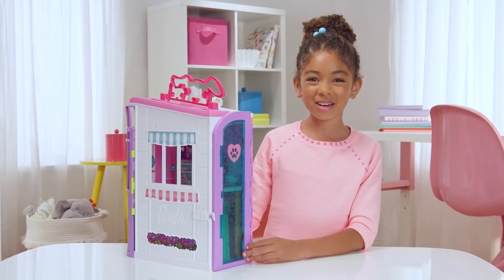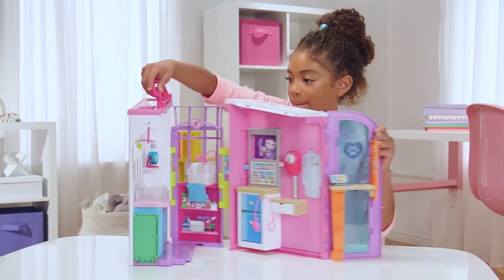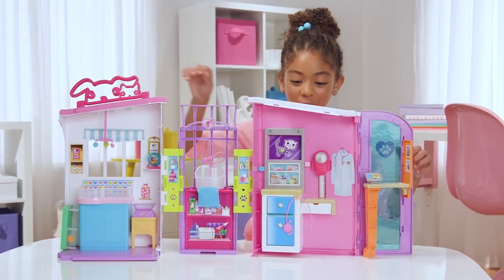Hi, my name's Ava and this is my new Barbie Pet Care Center. Wow, it's so big!